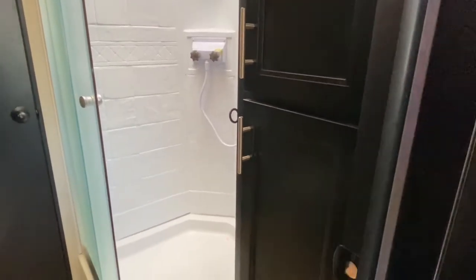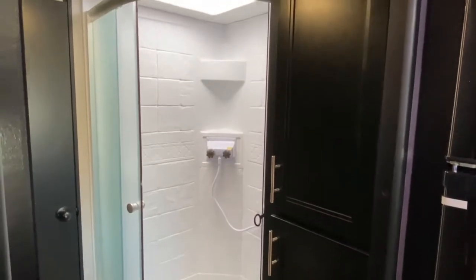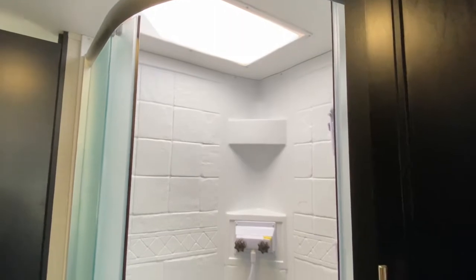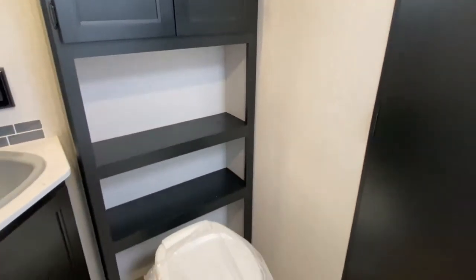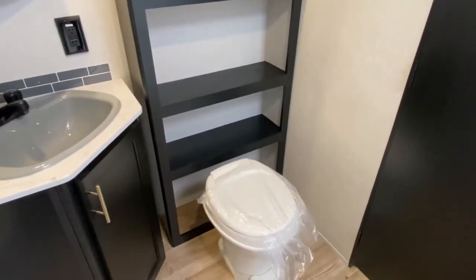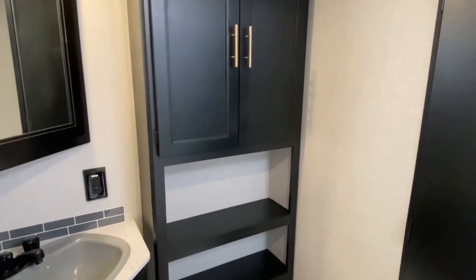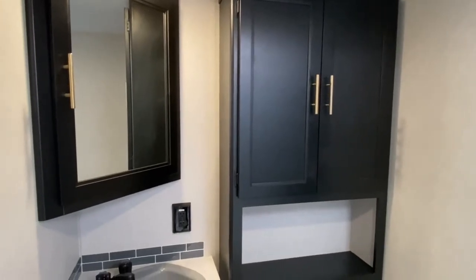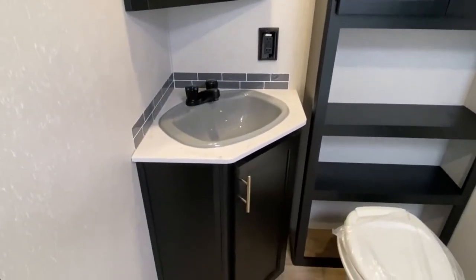Right inside the bathroom, you've got some storage space — a great place to store your towels. A large corner shower has a skylight overhead, which offers a little more headroom. You also have a toilet and another large cabinet, a great place to store your toiletries and toilet paper. And then a corner vanity and medicine cabinet with a gray subway tile backsplash.